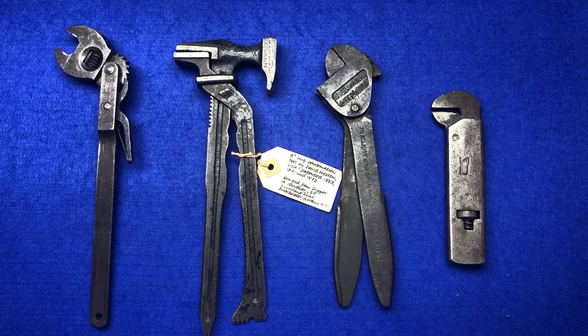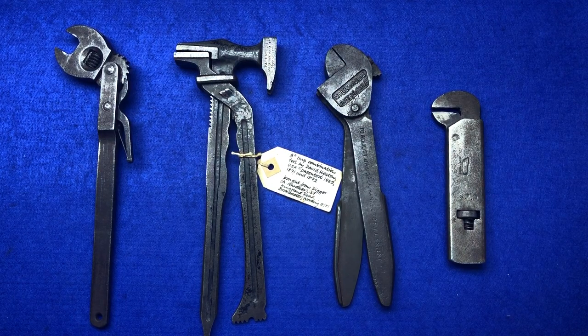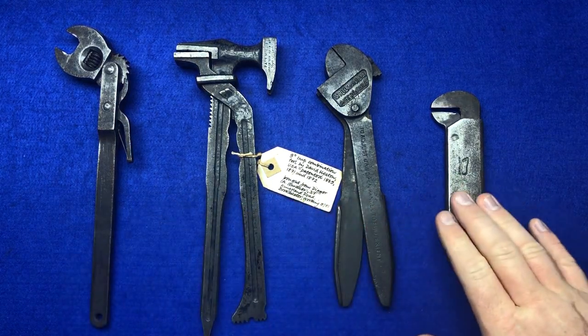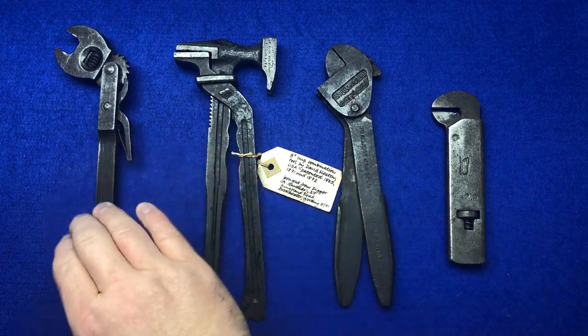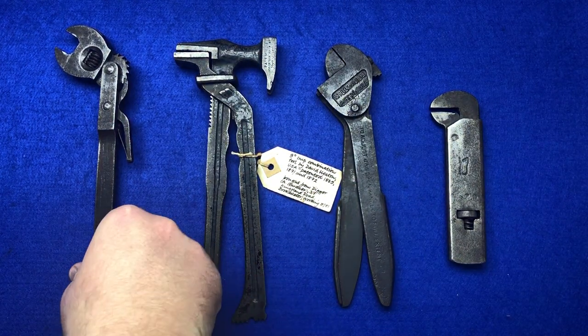Hi guys, hope everybody is doing really well today. I've been over to my buddy the Spanner Man and I've picked up four new items for my collection. I've also got some absolutely fantastic literature which I'm going to give you a look through. I'm going to try to photograph and put on Instagram — I'll put a link below. So I've got some wonderful books and tools, and I bought four items off my friend Roger. You can guess the price of what you think I paid — he gave me one price and I didn't argue, I thought it was really fair.